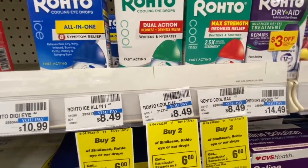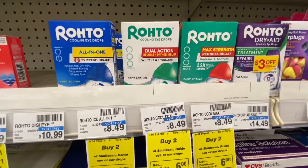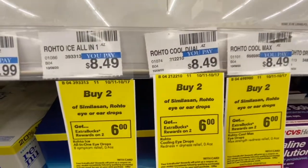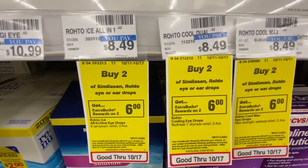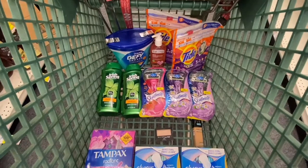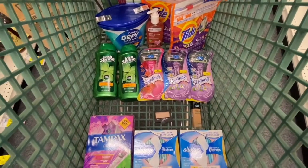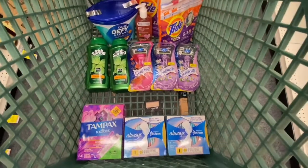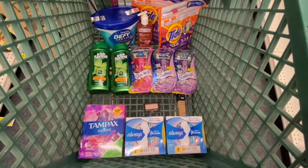I was going to do the Roto eye drops here but they're $8.49 here and at my other store they're $7.99, so I'm going to wait until I go to the other store to get them. They're on promotion — buy two, get a six dollar ExtraBuck. So here's everything I'm getting: the Tide Pods, the Downy, the CVS facial cleanser, the Irish Spring, the Skintimate razors, the Maybelline, the Tampax, and the Always — although I just remembered I forgot something.